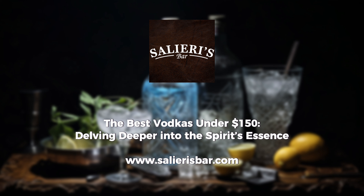Crossing over to France, we encounter Grey Goose, a beacon of French spirit-making prowess. It offers a harmonious blend of citrus and almond, reminiscent of the pristine French springs from which it's sourced.